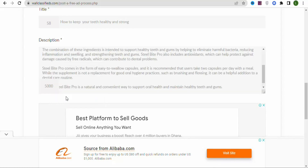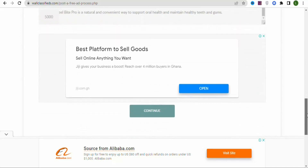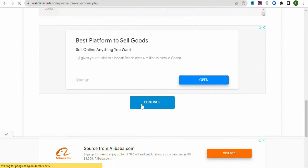I have my description ready, so I'm going to paste it here. Once you have your description, scroll down and click Continue.